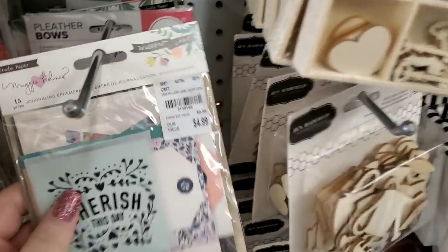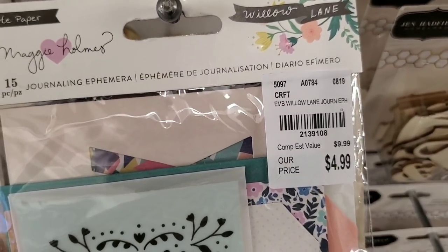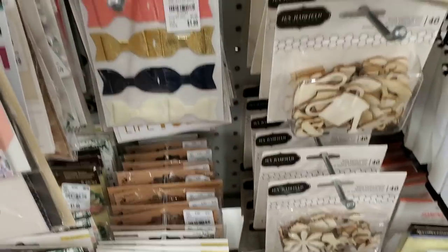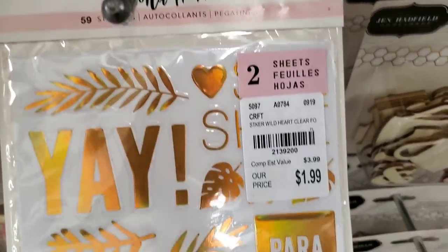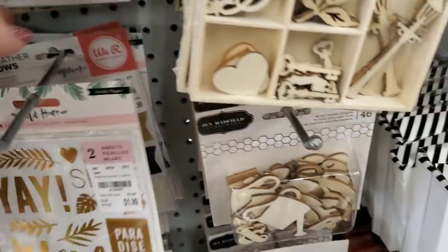And then Willow Lane cards — are these cards? Yeah, they're ephemera — journaling ephemera. These are really cute, I'm going to show these because I love them. I'm going to end up having to get a couple of those. Here's some more crepe paper Wild Heart — I don't know if it's one sheet, it's two sheets.